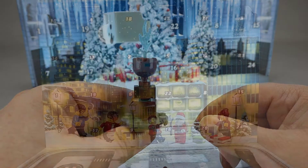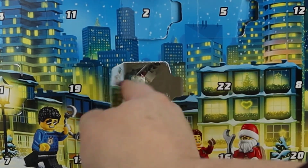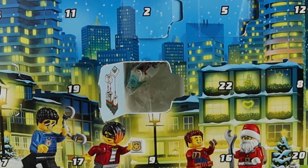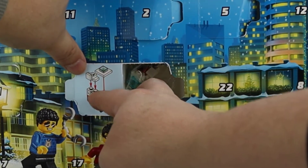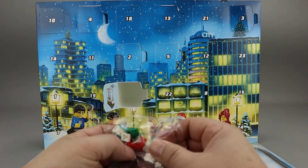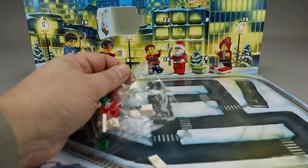Let's move on to City. Here we have City — let's take a look at Day 6. It looks like a building. It's got the Octan colors, so it's probably a gas station. The red, white, and green Octan colors seem to be pretty prominent here.